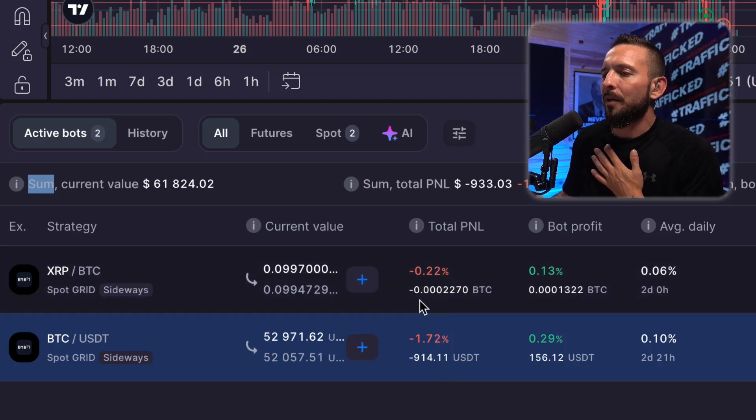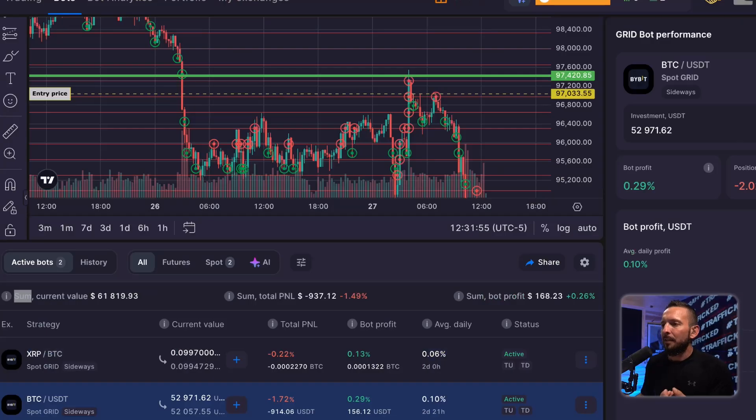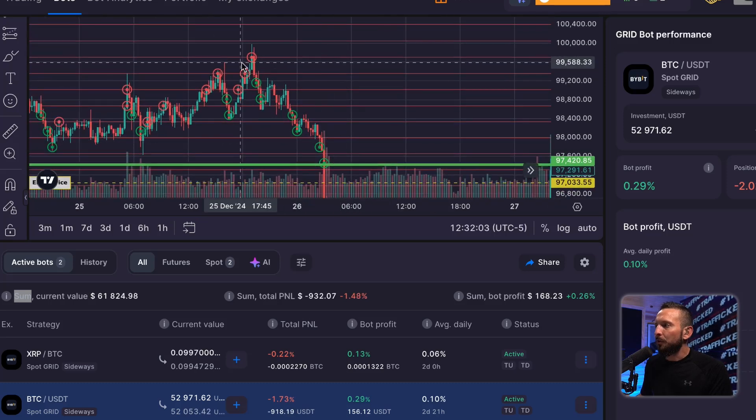Take a deep breath. Looking at the screen, what do the green dots represent? They represent buy orders. What do the red dots represent? The red dots represent sell orders.